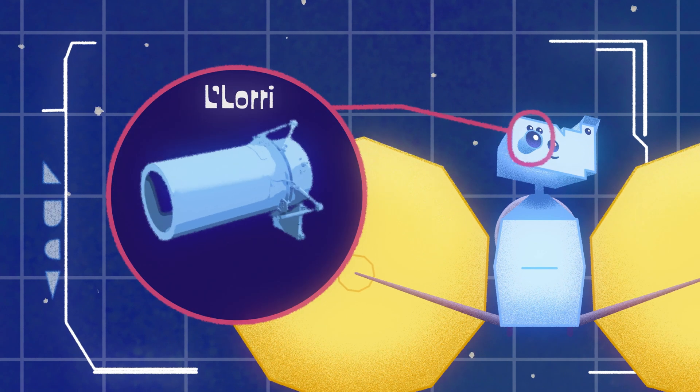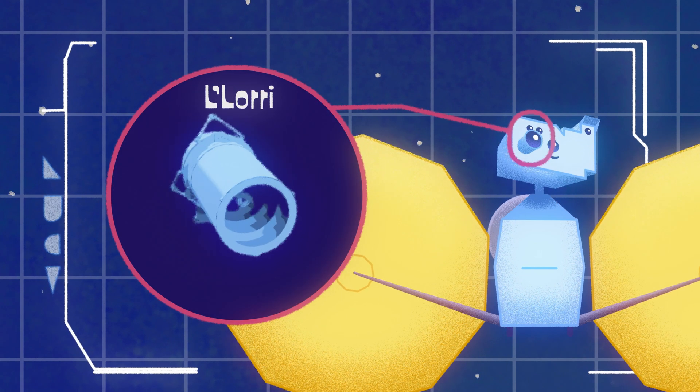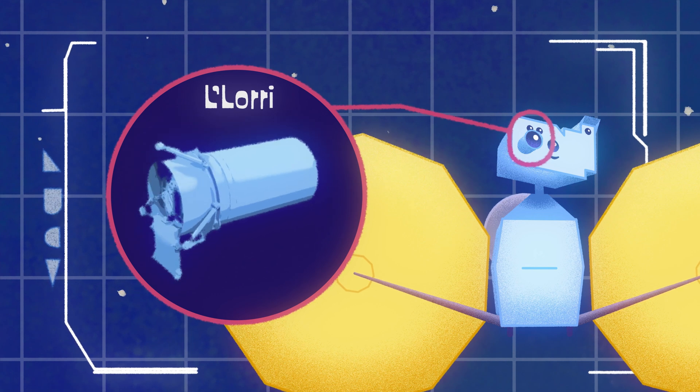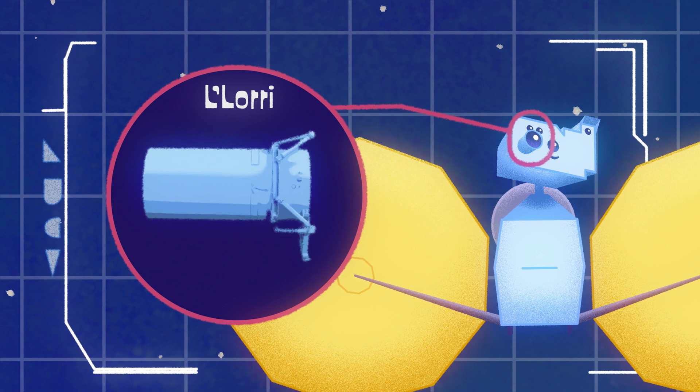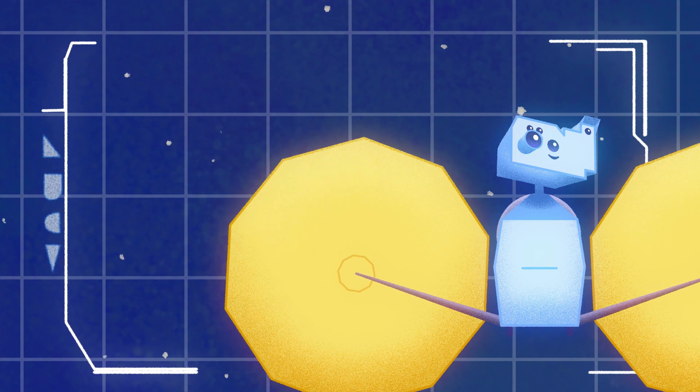This is LeLaurie, the long-range reconnaissance imager. This camera will provide the most detailed images of the surfaces of the Trojan asteroids to help scientists figure out what's been happening since our solar system formed.